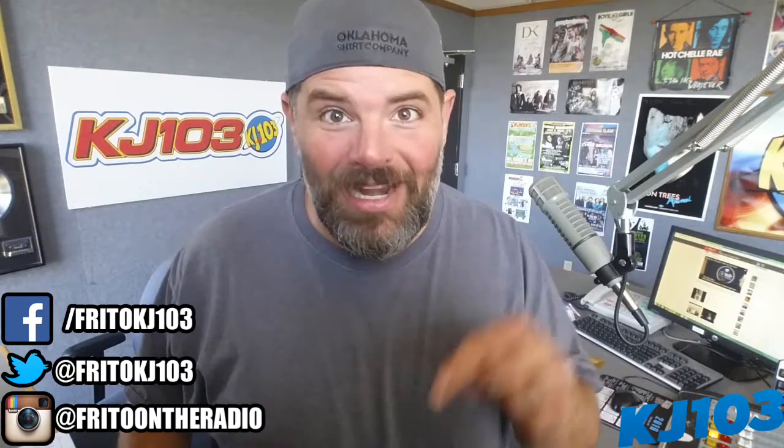You've got to see the entire video. It's on my blog right now. Check it at kj103fm.com, keyword Frito, or check out the link — it's right down there in the comments.